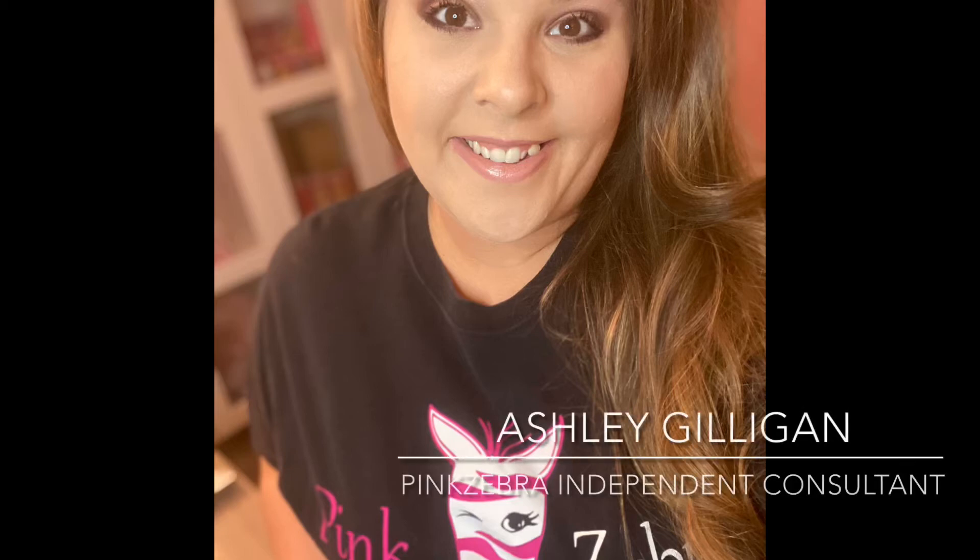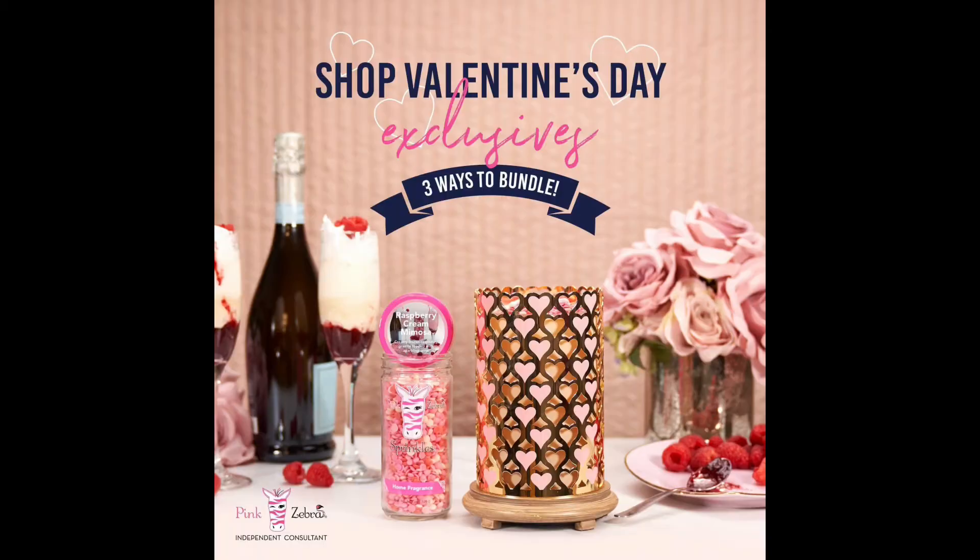Hey everyone, it's Ashley Gilligan, Independent Consultant with Pink Zebra. And listen, you guys, Valentine's Day is coming up quick. It's about a month away and Pink Zebra just launched the most beautiful, exquisite, stunning, versatile Valentine's Day exclusive bundles!